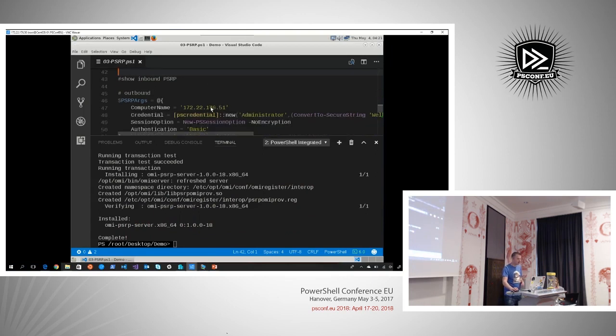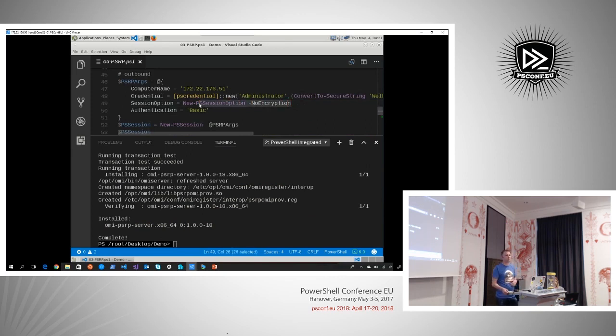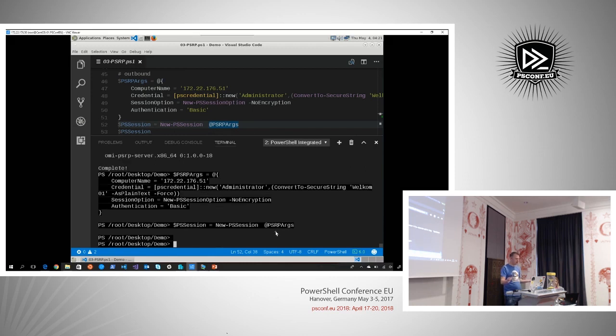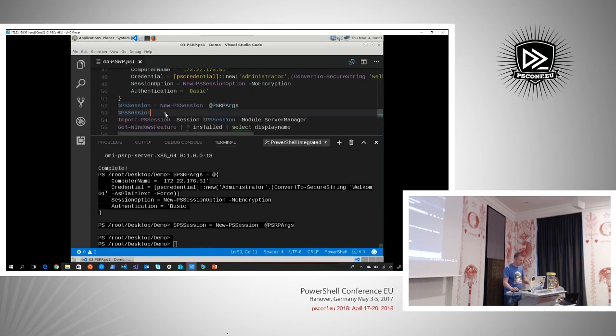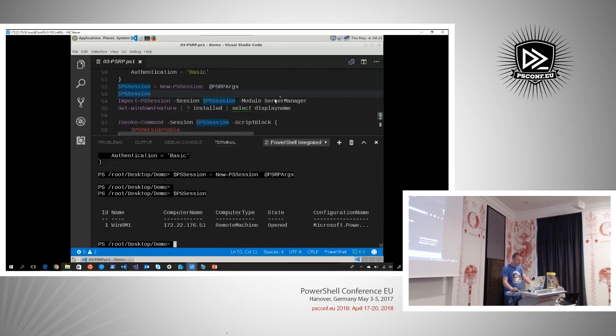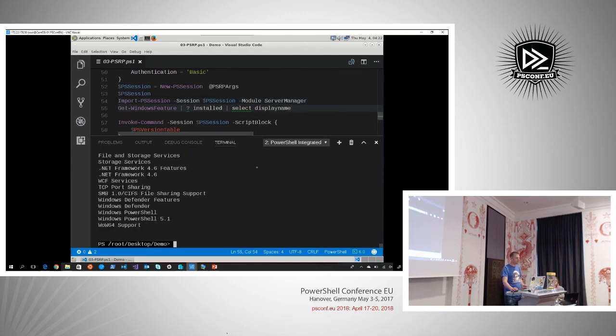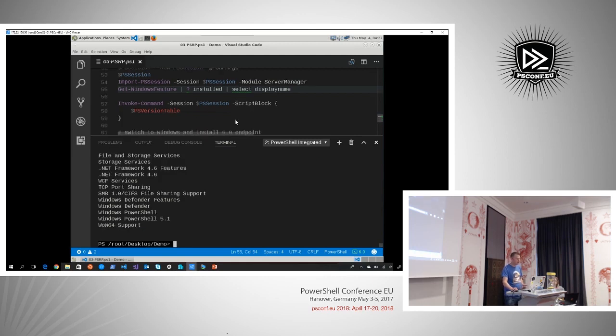We're going to use -NoEncryption because we didn't set up NTLM-based authentication. By the way, I've seen pull requests where Kerberos support is being merged in, so it will be a lot easier when you domain-join your Linux machines and use Kerberos in the near future. If everything went correctly, we can create a PowerShell session to Windows as well. We got a WinRM session. Implicit remoting works vice versa — I can import the Server Manager module from that remote system and see which Windows features are installed on that Windows machine.